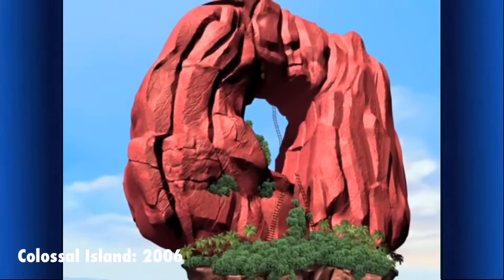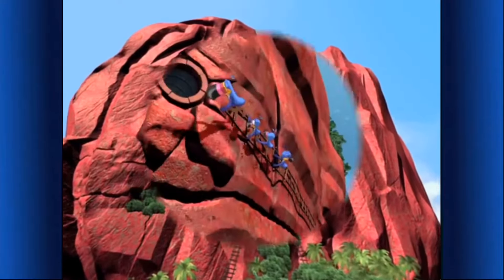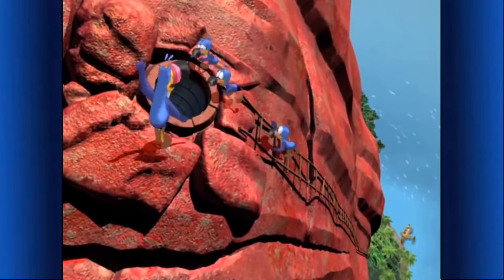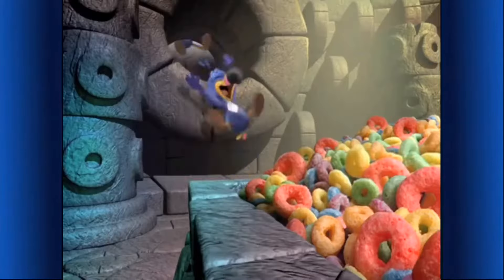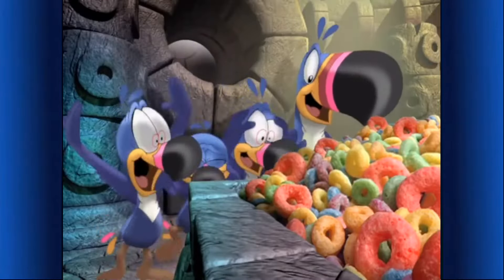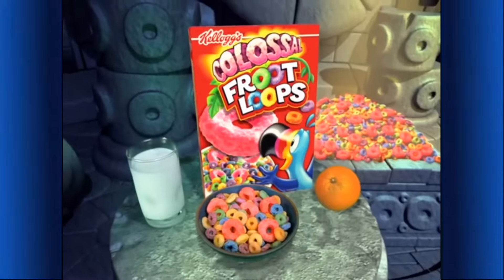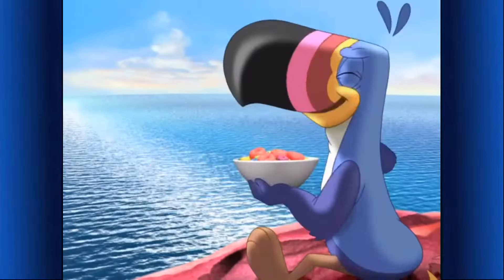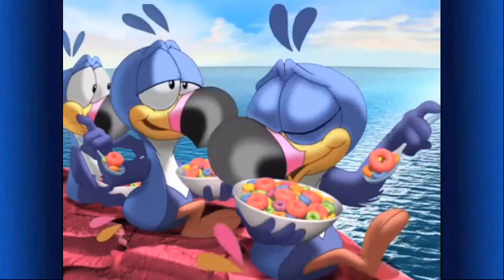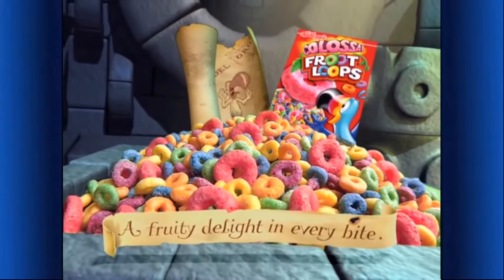Wake up, boys — we're here! Colossal Island! The treasure must be in that weird loopy rock! We've made it — a light! It's the treasure! Enormous loops — I'd say Colossal! New Colossal Froot Loops cereal — the giant part of this nutritious breakfast! There's nothing bigger than Colossal Loops, except the fruity taste! Here till they disappear!